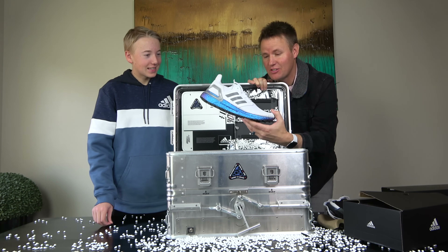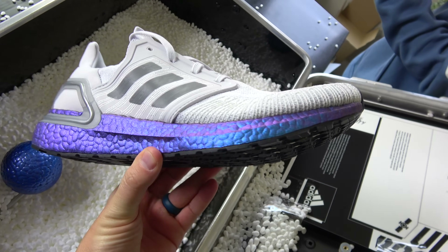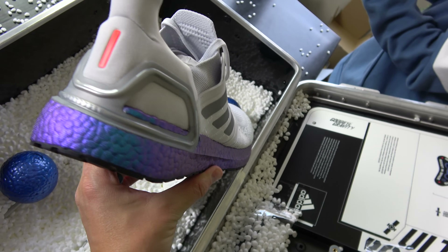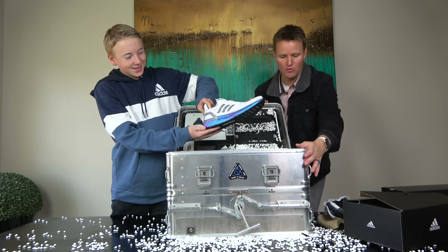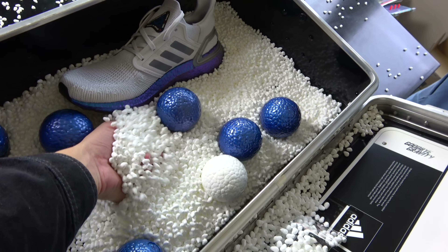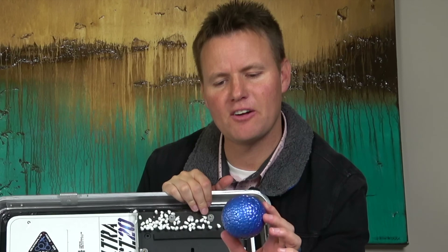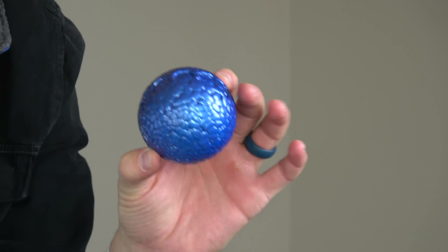They sent us these shoes. Those are so cool — Ultra Boost 20s. It's so cool. When you move the shoe, it changes colors from purple to blue. But they had to send it in this over-the-top awesome crate because they're actually sending Boost up to space in 2020. I've seen a couple of these on the internet where people are like, look, a Boost ball, but I'm pretty sure you can only get these from Adidas.